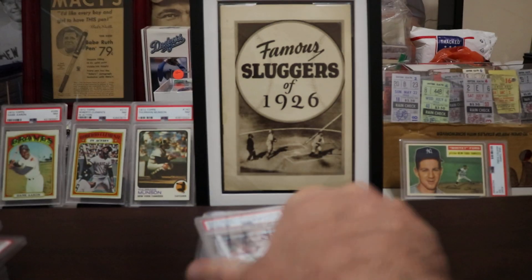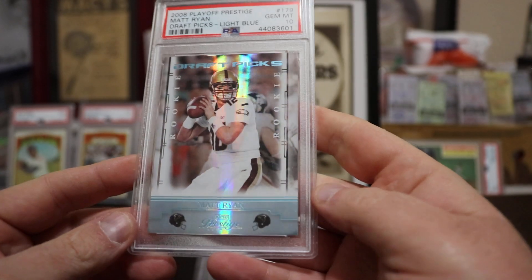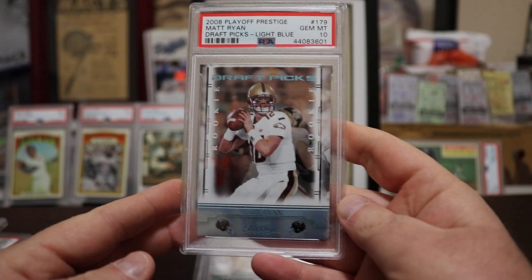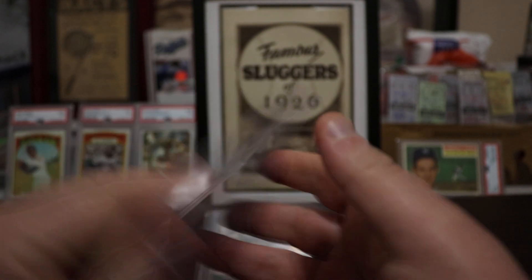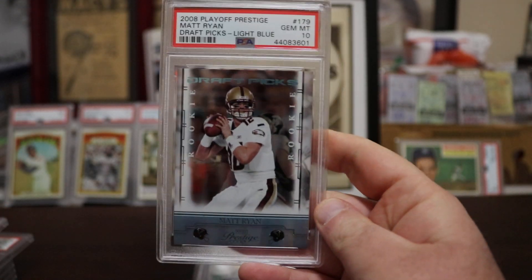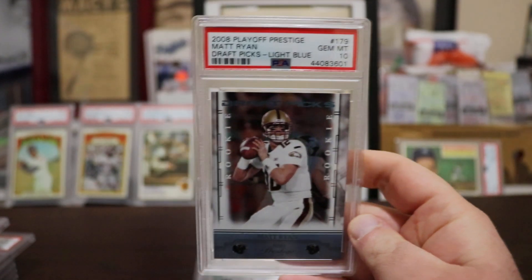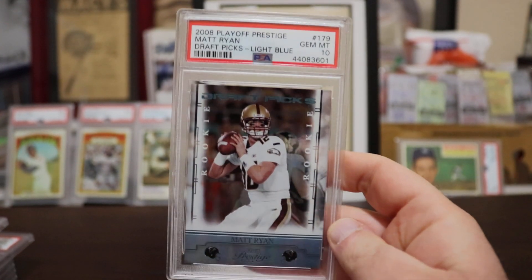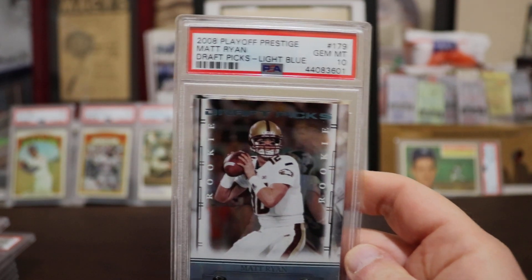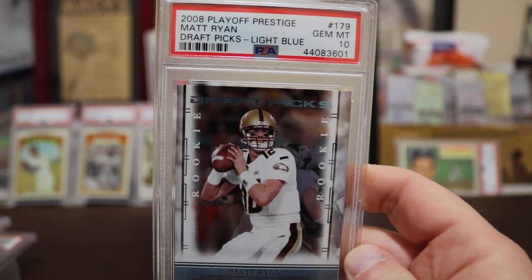Matt Ryan 2008 — Draft Picks, light blue version, numbered out of 999 — specifically 543 out of 999. More importantly it is a Gem Mint 10. Kind of glad I graded that one — nothing too crazy special, but I did get the 10 so can't complain.